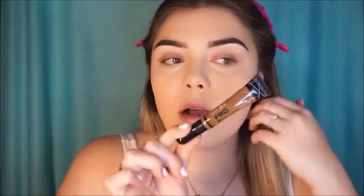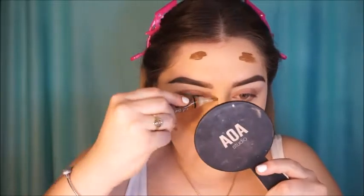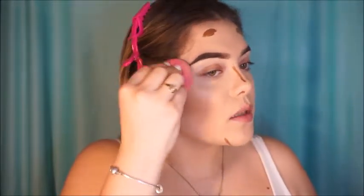A new product I got from Ulta is the LA Girl Pro Conceal Cream Contour Color in the shade Beautiful Bronze. I feel like I applied way too much — this is my first time working with this product. But I actually really really like how the cream contour looks. In person it looks really bronzy, which I love.